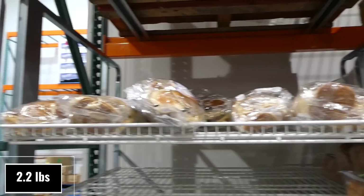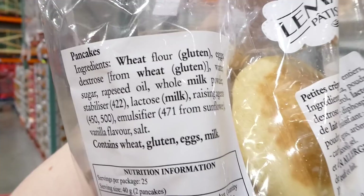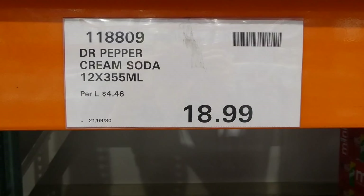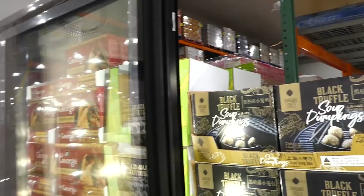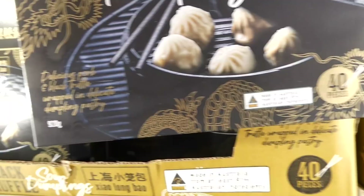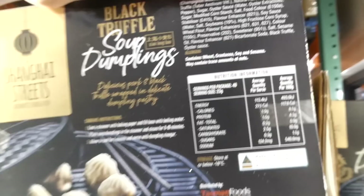Mini pancakes, 50 pieces or 1 kilo, are $11 — that's 25 portions of two at 40 grams each. Someone in the Facebook group posted about putting ice cream in between and said it's the greatest thing ever. They now have Dr Pepper Cream Soda at Costco — 12 of the 355 ml cans for $19, naturally and artificially flavored. Also new: Shanghai Street black truffle soup dumplings, 902 grams for $17. Delicious pork and black truffle wrapped in delicate dumpling pastry, 40 pieces, steamed in 8–10 minutes.